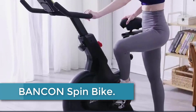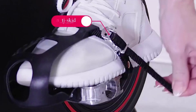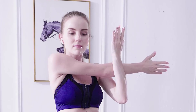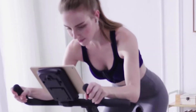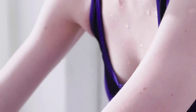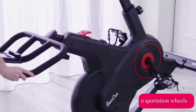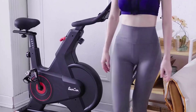Starting at number 5: the BANCON SPIN BIKE. The BANCON SPIN BIKE is a top-quality stationary exercise bike designed for home use. It features magnetic resistance, ensuring a smooth and quiet cycling experience. With its ergonomic design and adjustable seat and handlebars, it provides a comfortable workout position for users of various heights. The bike is equipped with a digital display showing essential workout data such as time, speed, distance, and calories burned. It also offers Bluetooth connectivity, allowing you to connect your devices and enjoy your favorite music or follow online fitness classes.